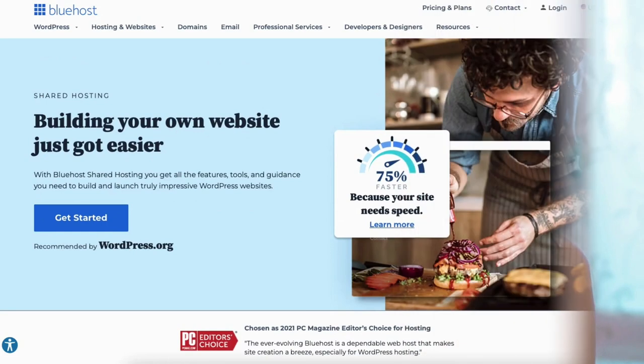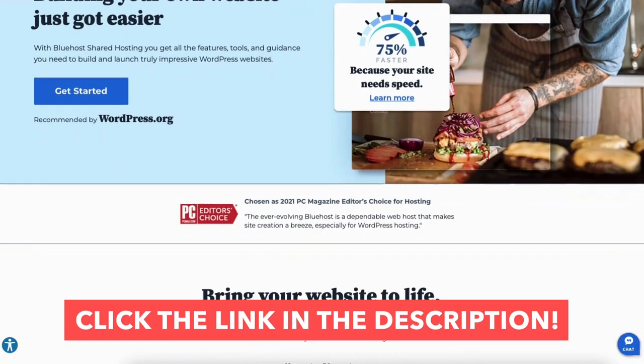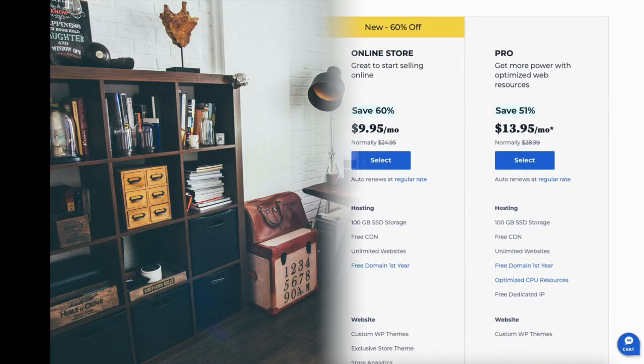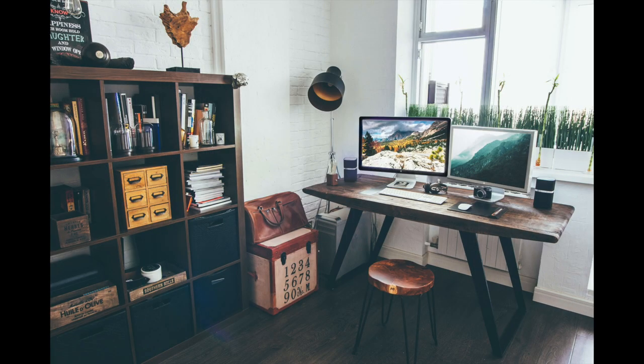That is my Bluehost tutorial on how to buy domain and hosting from Bluehost. Give this video a thumbs up and leave a comment letting us know if the tutorial was helpful, as the comments help improve our tutorials. Be sure to subscribe to our channel for more Bluehost hosting tutorial videos. See you next time.